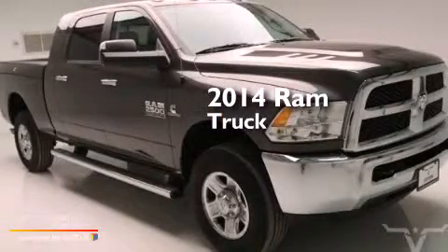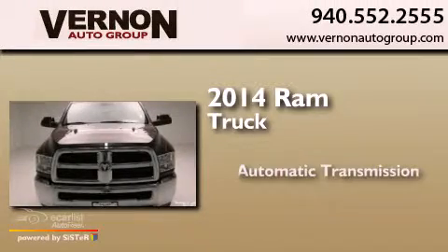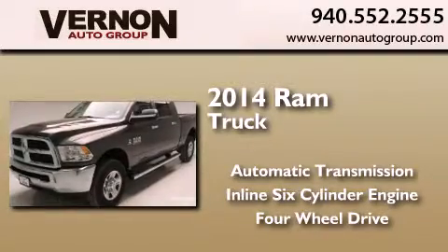This is a brand new 2014 Ram truck. This truck has an automatic transmission, an inline six-cylinder engine, and the added capability of four-wheel drive.